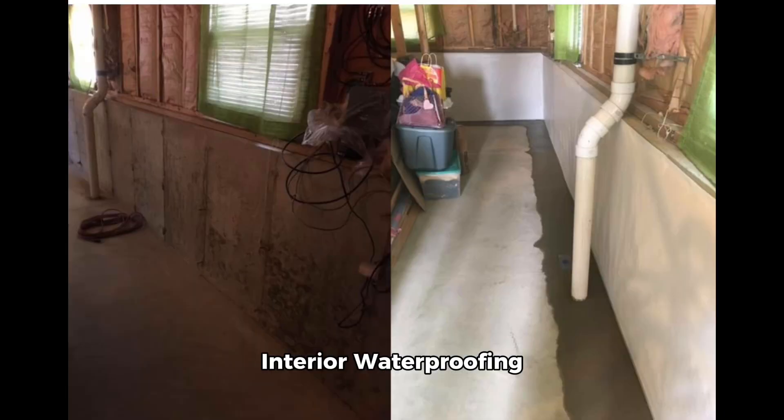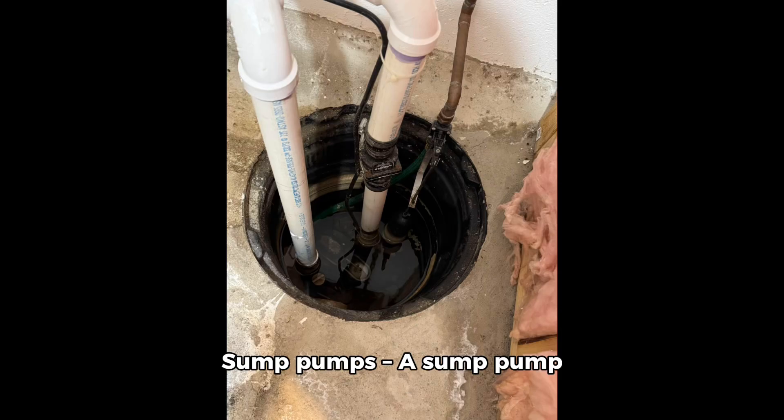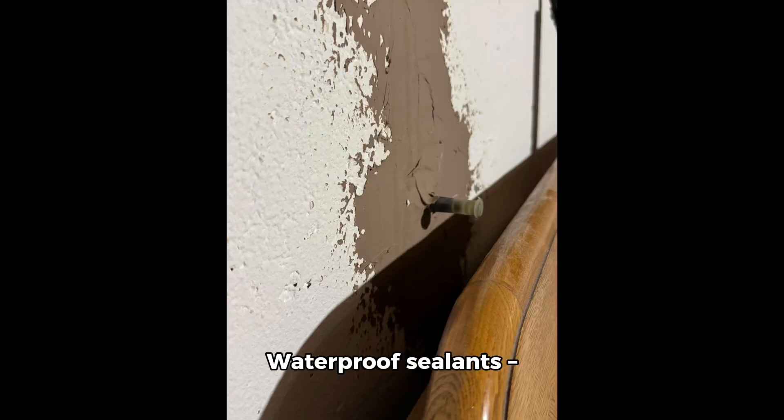Interior waterproofing solutions include interior drain tile systems, which collect and redirect water before it can cause damage, sump pumps that actively remove excess water from your basement, and waterproof sealants which, while not a permanent fix, can help reduce seepage.